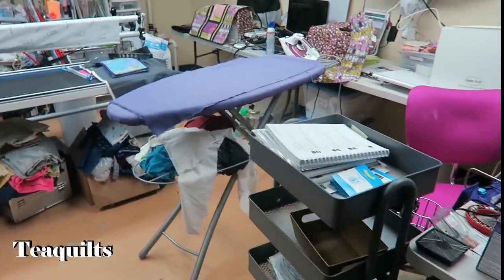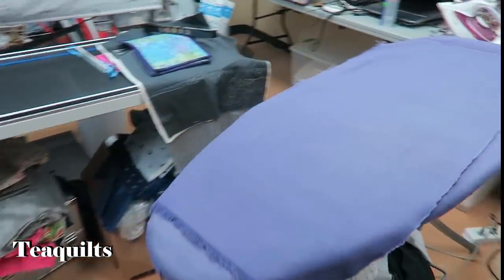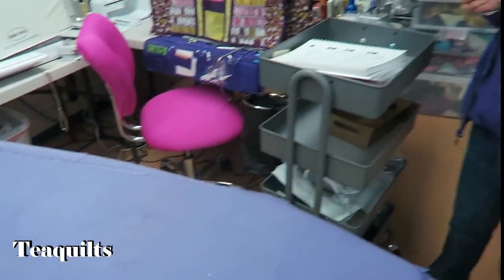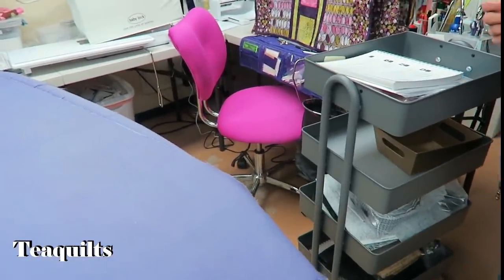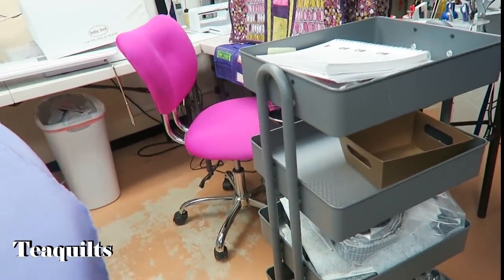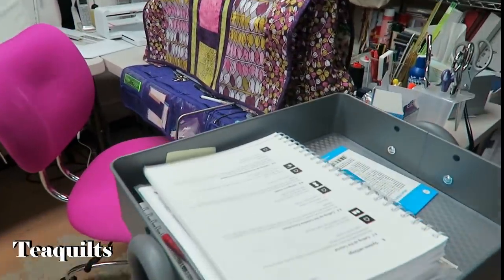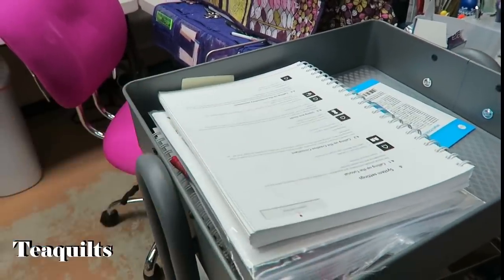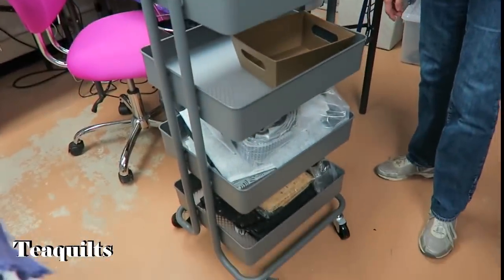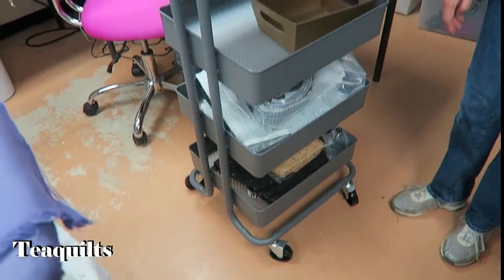She made that ironing board cover — she loves purple. She's got a piece on top because the original is getting worn. Then she had another cart — a four-tier one that's different from the usual three-tier cart, and the top baskets are also bigger. She got this also on Amazon for around 50 bucks.